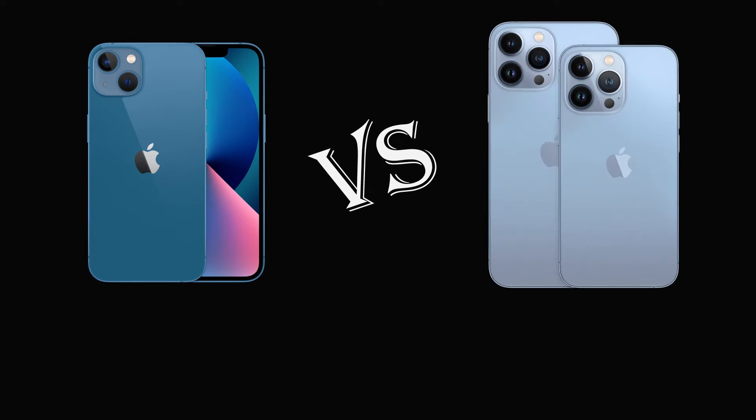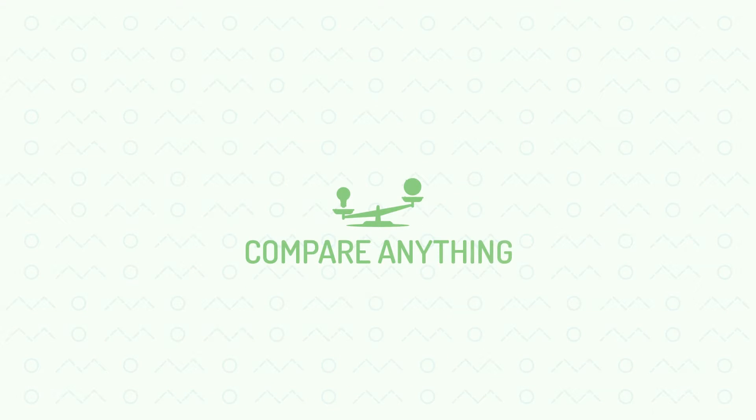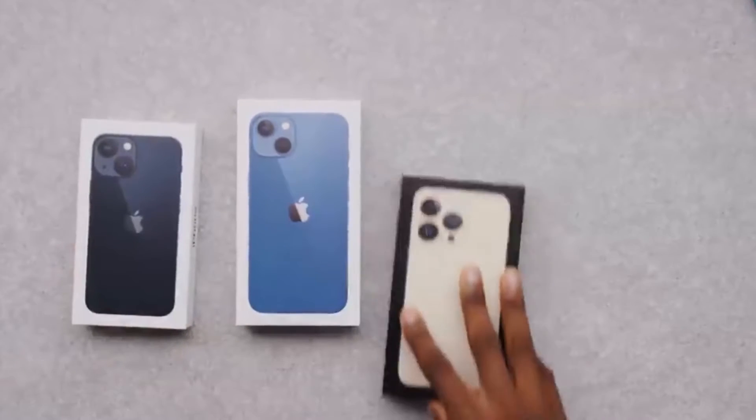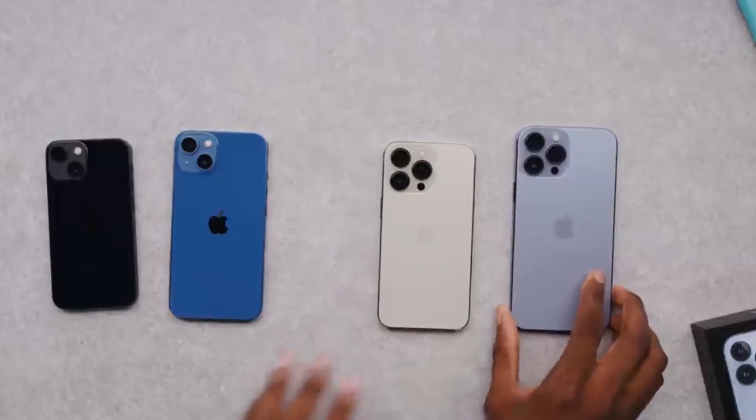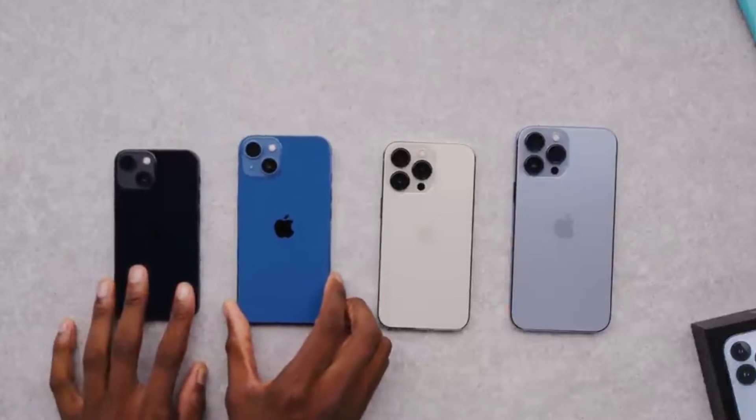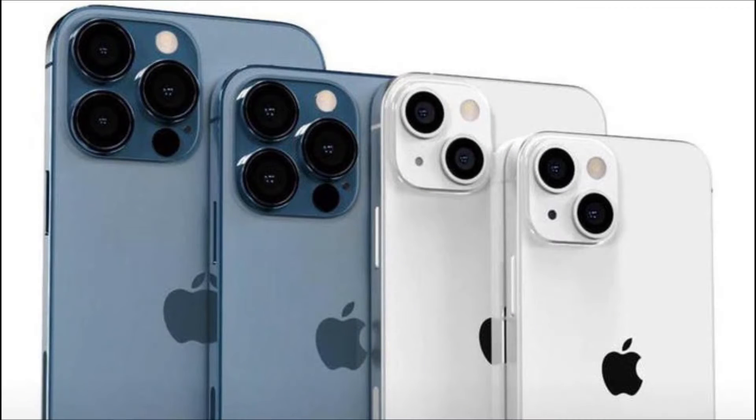iPhone 13 versus iPhone 13 Pro — which should you choose? An iPhone 13 versus iPhone 13 Pro comparison is just what you need if you're thinking of buying one of Apple's new handsets, both of which are available right now, but aren't sure which is right for you.